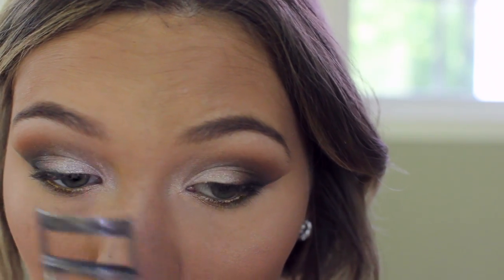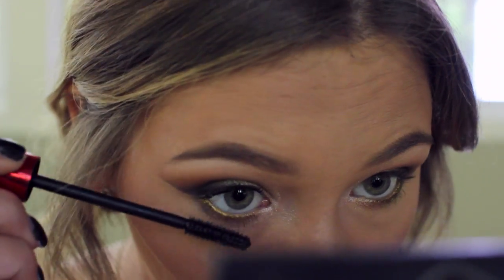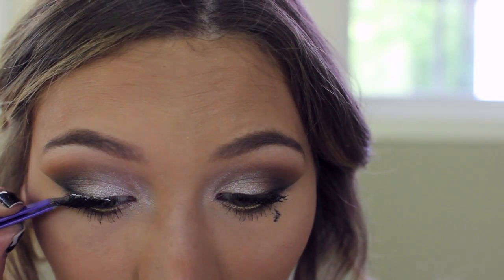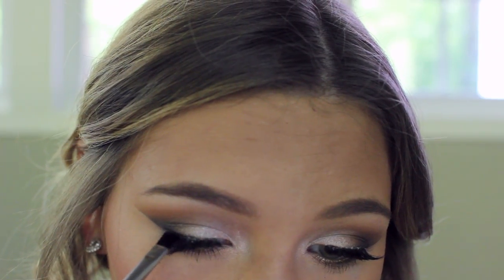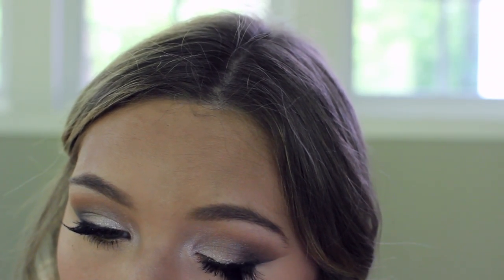I'm taking a gold eyeliner and running that along my waterline. Then I'm curling my eyelashes and adding a little mascara to my top and bottom lashes — I don't need to go crazy since I'm adding false lashes. I got a little mascara on my eye but just left it to dry and wiped it with a Q-tip. Then I'm going in with black eyeshadow to cover up the lash band. And here is the completed look — I hope you guys enjoyed it!